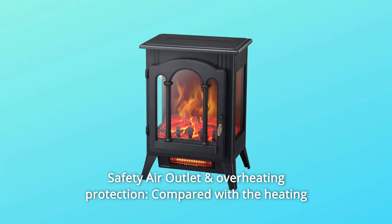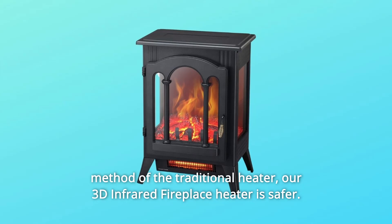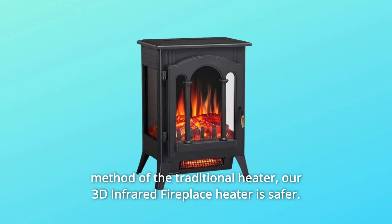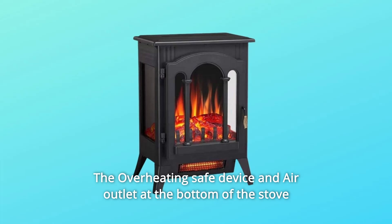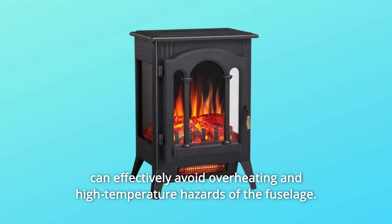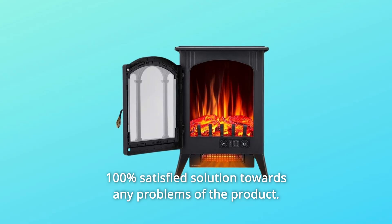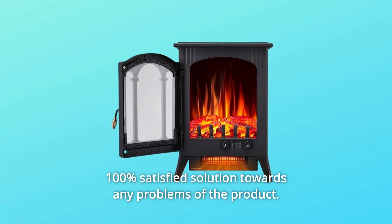Number 5: Safety Air Outlet and Overheating Protection. Compared with the heating method of the traditional heater, our 3D infrared fireplace heater is safer. The overheating-safe device and air outlet at the bottom of the stove can effectively avoid overheating and high-temperature hazards of the fuselage. 100% satisfied solution towards any problems of the product.